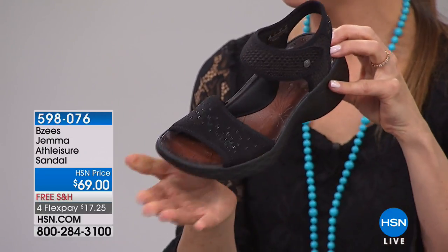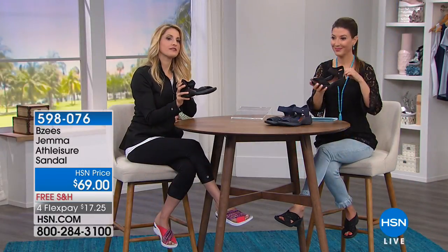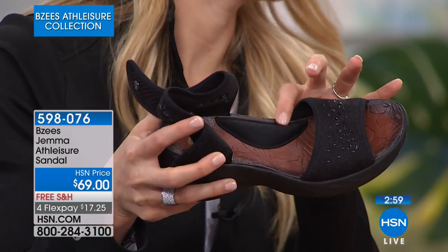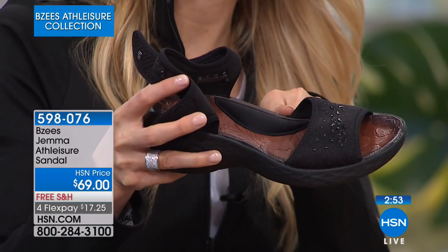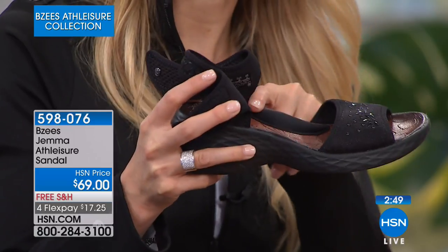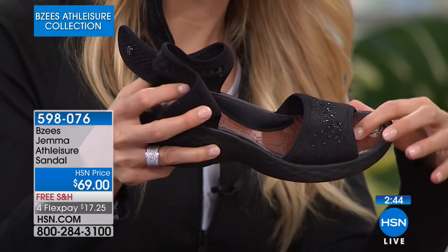This is the only two-strap classic sandal silhouette we'll have all day from BZ's. If you've grown accustomed to one strap across the toe and one strap around the ankle — showing a little more of your foot with more airflow to keep you cool — this is your go-to shoe. It gives you that classic strap right on the front. We've also exposed the arch support here, with memory foam cushioning you rarely find in an open sandal like this.